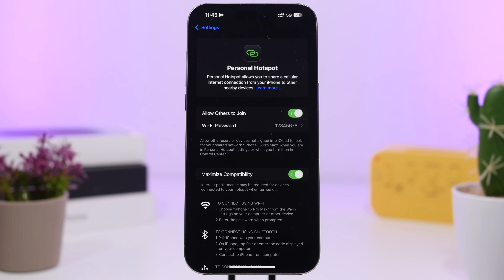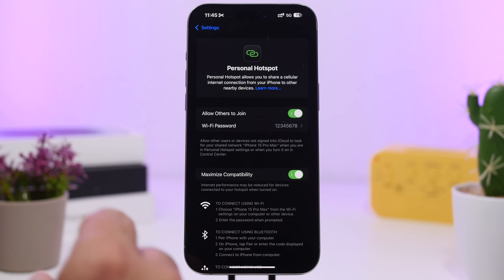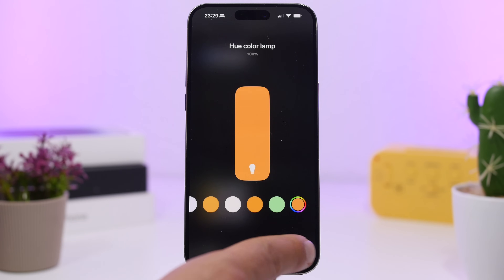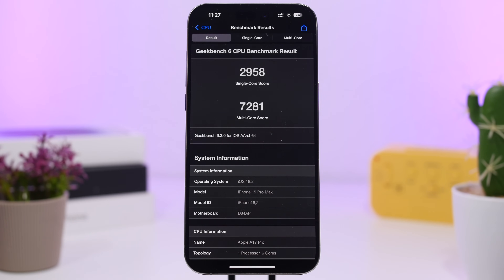Another great feature of iOS 18.2 is the ability to use iPhone Mirroring while sharing your mobile hotspot with your Mac, which will be super useful for a lot of people. There's also a small update for Home on your Control Center — you'll now get a redesigned button for the settings. Now let's move on and talk about the performance of iOS 18.2.